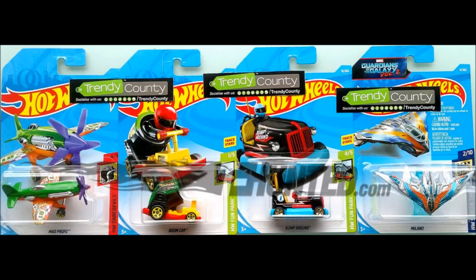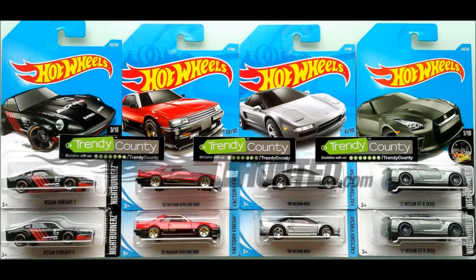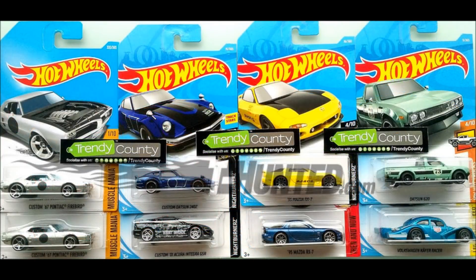Ya vieron ustedes todas las fotos, ya las pudieron ver y checar. Se vienen muy buenas camionetas para el segmento de Hot Trucks. Igualmente cabe destacar el cambio del diseño de la tarjeta, porque sabemos que Hot Wheels cambia el diseño de las tarjetas cada dos años.